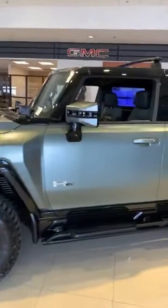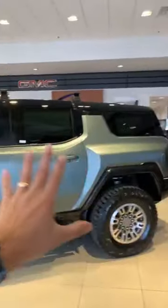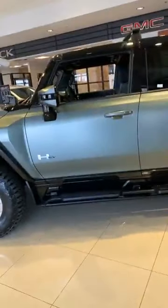Check out the brand new Hummer EV — but this isn't just the regular one, it's the SUV version. What's going on guys, it's Will hanging out here at South Texas Buick GMC in McAllen. Not the biggest, just the best — and they really are the biggest, actually, with this guy.